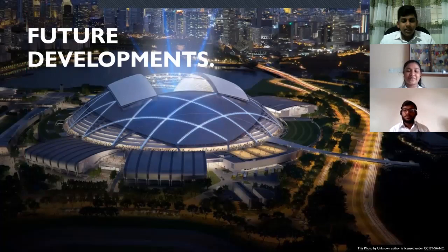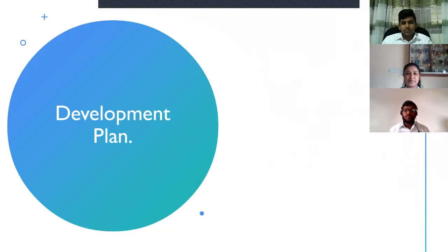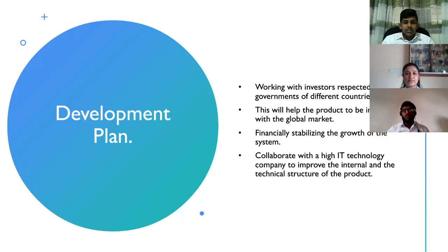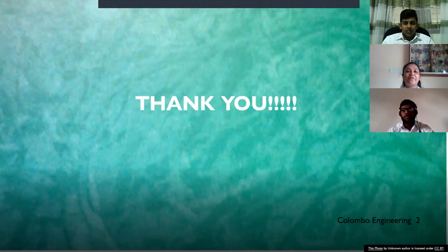Thank you, Gidmi. Now I'm going to discuss future development. The first step is working with investors respected by governments of different countries. The second is that this will help us to be introduced to the global market. The third is financially stabilizing the growth of the system. Finally, we plan to collaborate with a high-technology information company to improve the internal and technical structure of the product. We have come to the end of the presentation. I would like to thank all of the listeners and stakeholders on behalf of Columbia Union Group 2 for attentively listening to the project presentation. Thank you.